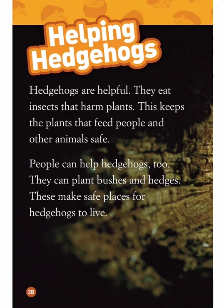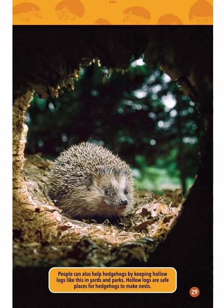Helping hedgehogs. Hedgehogs are helpful — they eat insects that harm plants, keeping the plants that feed people and other animals safe. People can help hedgehogs too. They can plant bushes and hedges, which make safe places for hedgehogs to live. People can also help by keeping hollow logs in yards and parks, as hollow logs are safe places for hedgehogs to make nests.